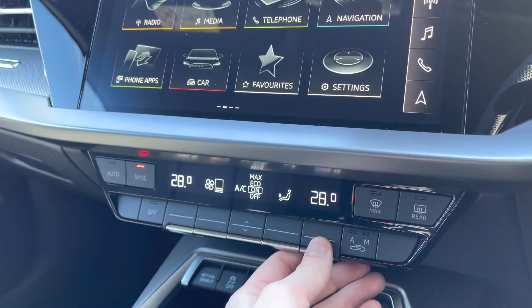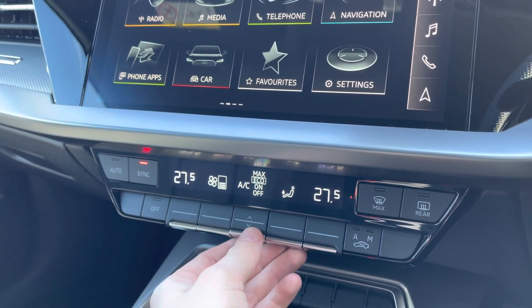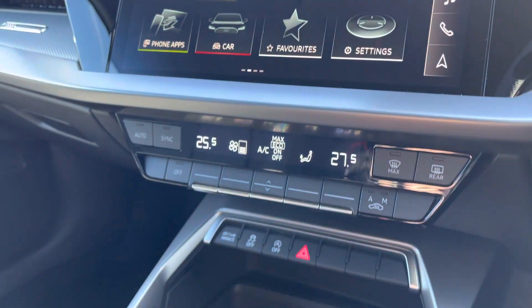You've got your dual zone climate control, perfect if you and your passenger want different temperatures — it gives you individual climates. You've also got your front and rear heated screens.